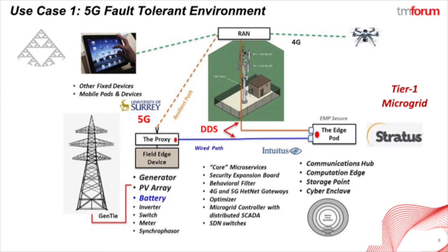We see the Stratus fault-tolerant node on the right where the artificial intelligence resides. We also see the dual DDS communication paths that are used to interconnect to all of the active elements via both wired and wireless paths. We use 5G wireless communications for the redundant path to the wired communications.